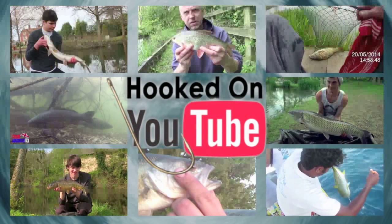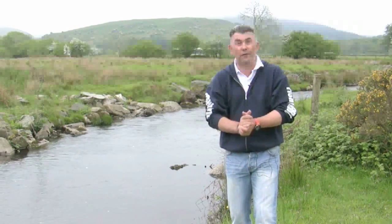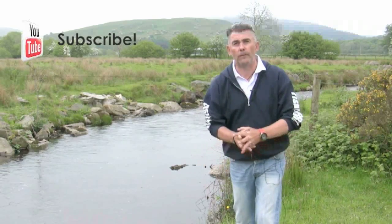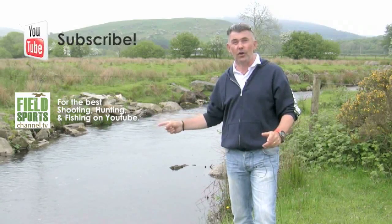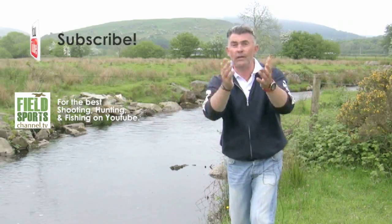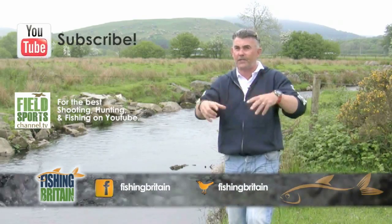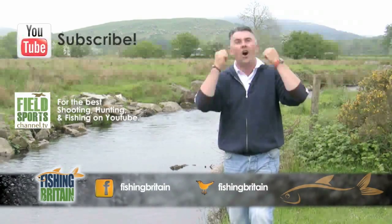Click on the links to watch the videos or find them in this film's description. If you would like to send in a video for Hooked on YouTube, ping Charlie the link at charlie@fieldsportschannel.tv. Well folks, that's it for another week. I hope you've enjoyed the programme. Don't forget to hit that subscribe button. If you want to keep up to date with all the other programmes on the channel, go to our website fieldsportschannel.tv and fill out the constant contact form. You can get involved with the programme by posting a comment on our Facebook page, and follow us on Twitter. See you next week on Fishing Britain.